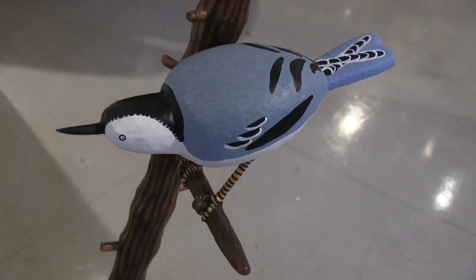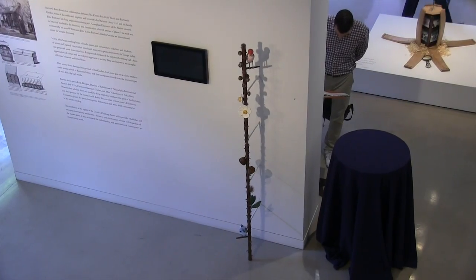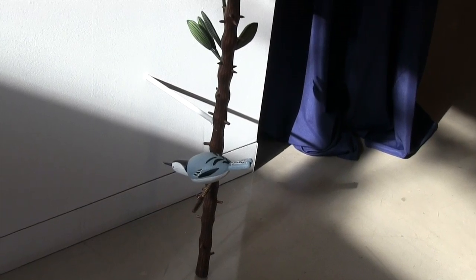Where did you find the illustrations by John Bartram? There are some beautiful books done with his illustrations in them. Fortunately, my library in Portland, Oregon had them.